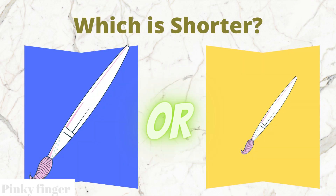Which brush is shorter? The blue box brush or the yellow box brush?